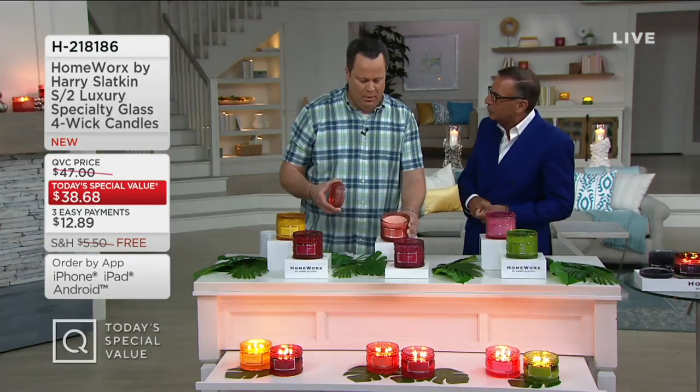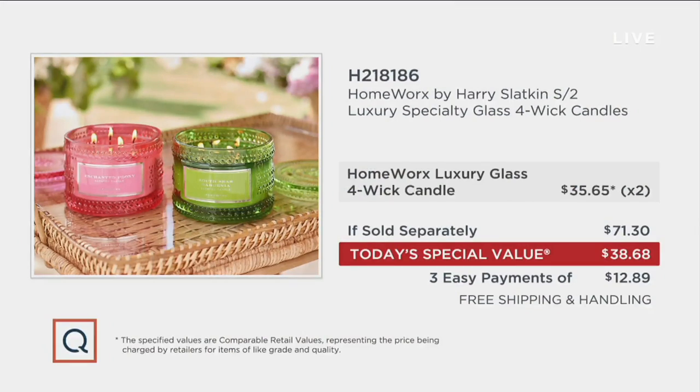Harry never brings a collection of candles that aren't beautifully and gorgeously scented and a value that will turn your head. Look at this value story: if you were to go to retail to buy two of these luxury glass four-wick candles, you'd pay $35.65 each — multiply that by two and you're at $71.30. Our price is $38.68 — three Easy Payments on your credit card and shipping and handling is free. A lot of people were asking: when you have free shipping, if you bought two sets, it's on every set. Even the auto delivery. No matter how many sets you buy, they are all free shipping. And remember, these are not lightweight candles — they're all made in hobnail glass that looks hand blown.